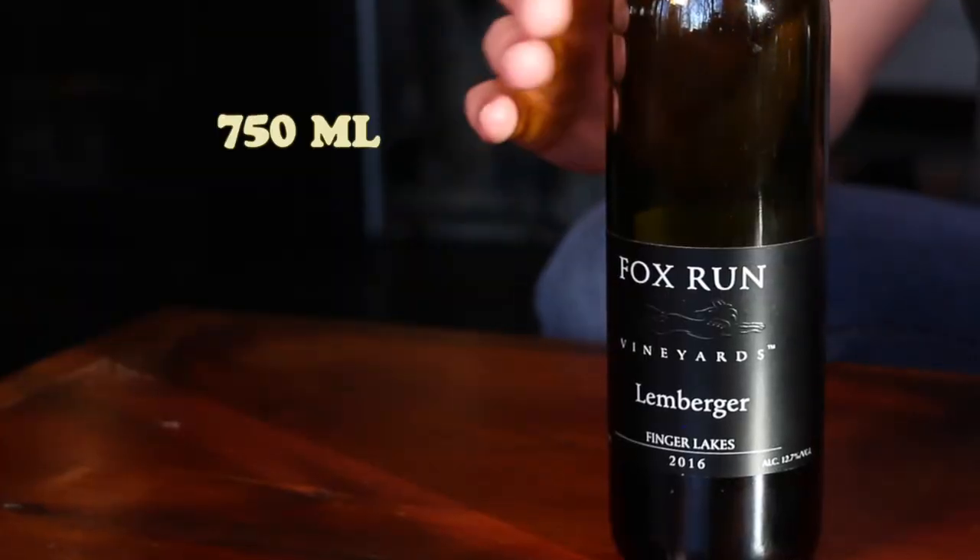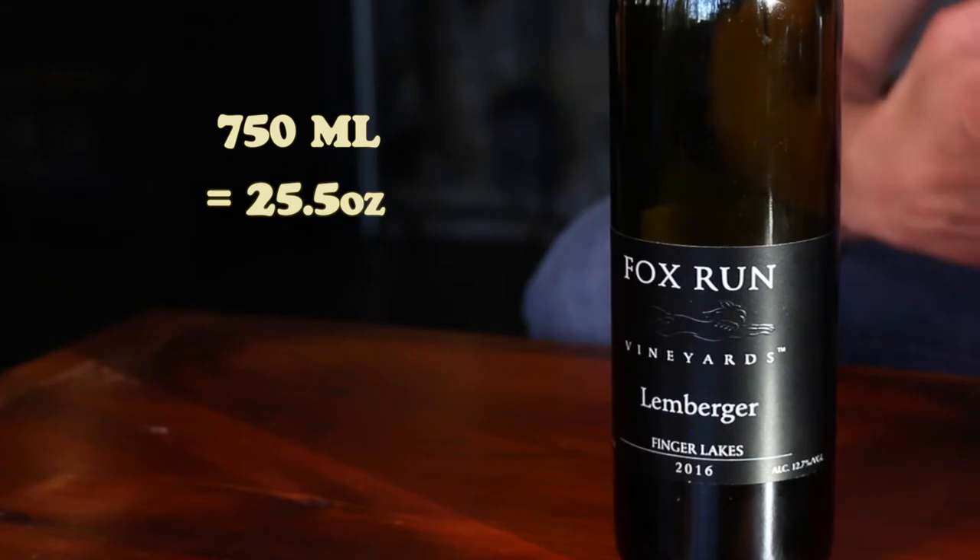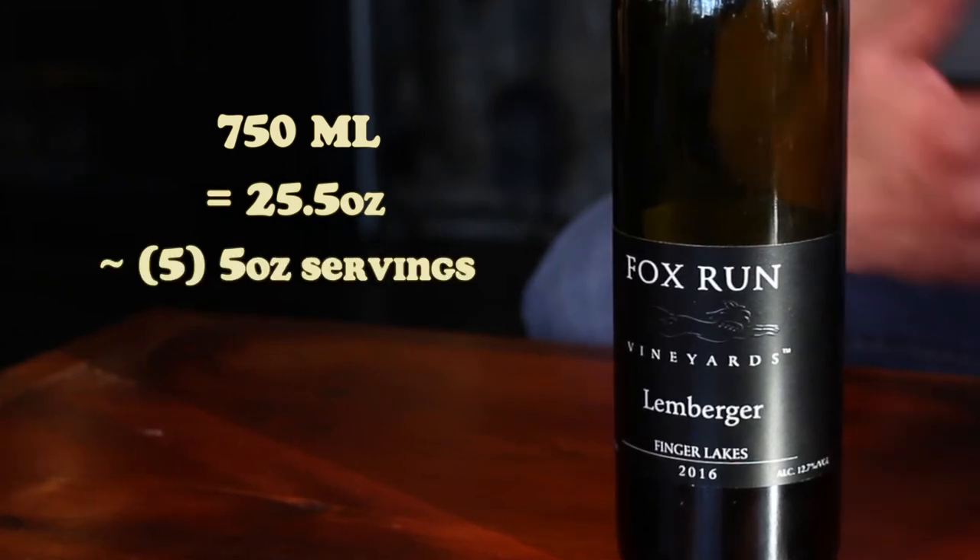So how many servings are there in a bottle of wine? A standard wine bottle has 750 milliliters, or roughly 25.5 ounces. That means you can get about five 5-ounce servings out of a bottle. And if you go with a larger pour of 6 ounces, you'll get about four servings out of a bottle, with a few drips left at the end.